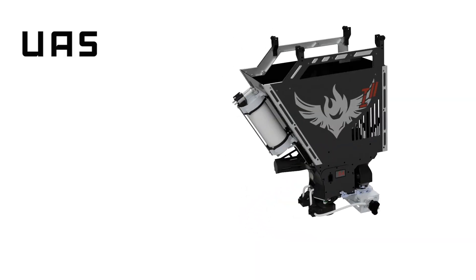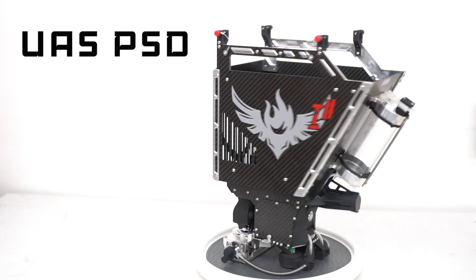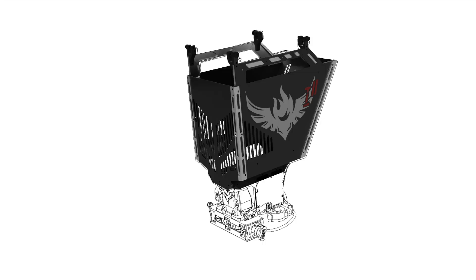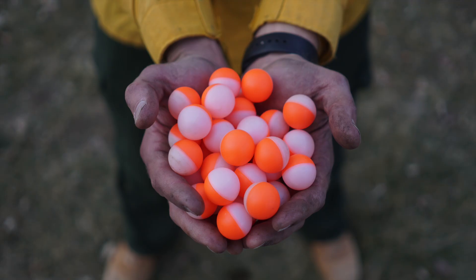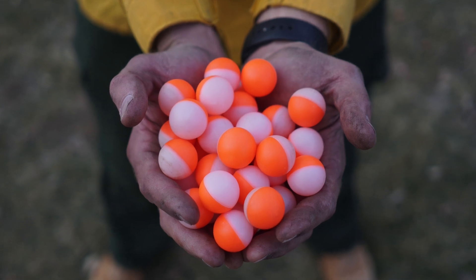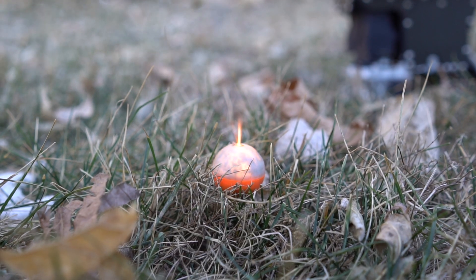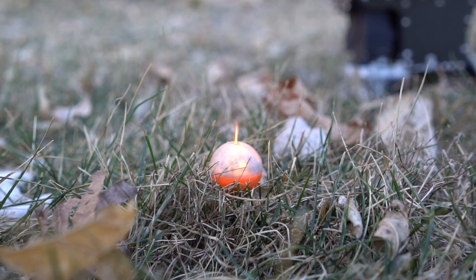Ignis is an unmanned aerial system plastic sphere dispensing machine that is made up of four major subsystems. The hopper is the first subsystem that holds ignition spheres, which are plastic balls containing a chemical powder, potassium permanganate. The powder in the ignition spheres is half of the ingredients needed to create a point ignition source.